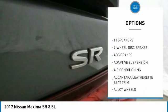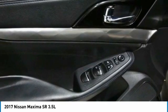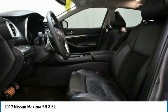Remote keyless entry, fog lights, speed control, four-wheel disc brakes, ventilated front seats.